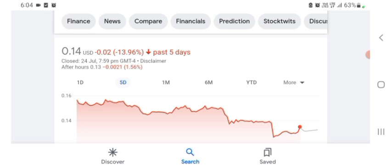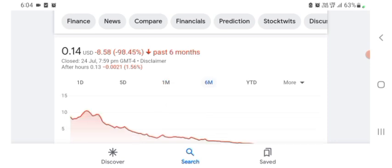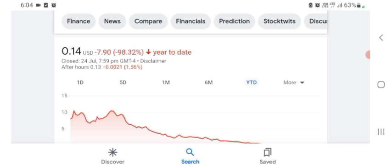One month before, the stock was trading at 20.59% negative in a day. Six months before, the stock was trading at 98.45% negative in a day, and overall the stock was trading at 98.32% negative. So we can easily see the stock has been consistently negative.